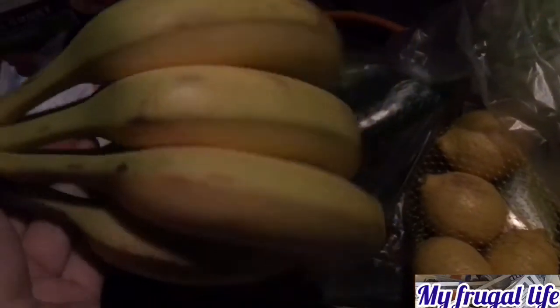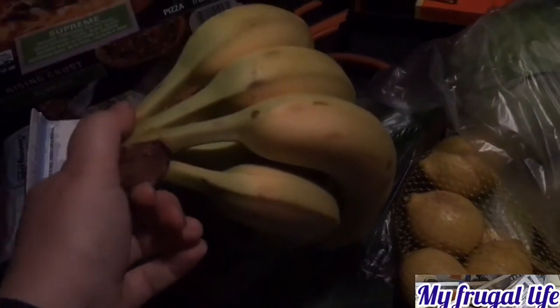Bananas — I don't remember how much they were. I think like $0.50 a pound or something. I don't really remember.